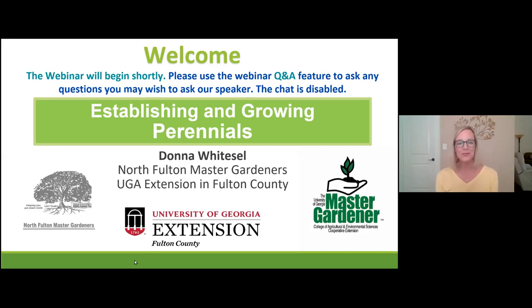Hello, welcome to establishing and growing perennials. My name is Donna Weitzel, a North Fulton Master Gardener, and I will be teaching you everything you need to know to make that happen in your yard.